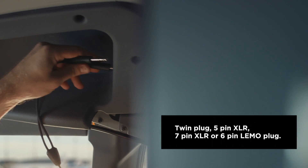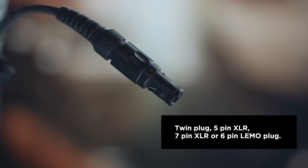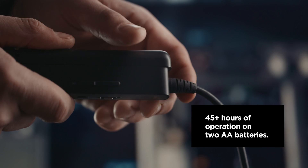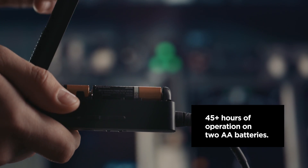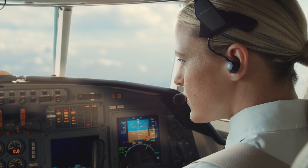The ProFlight comes with the plug configuration to fit your aircraft: twin plug, 5-pin XLR, 7-pin XLR, or 6-pin limo plug. Two AA alkaline batteries provide at least 45 hours of operation without using Bluetooth and 25-plus hours with active Bluetooth use.